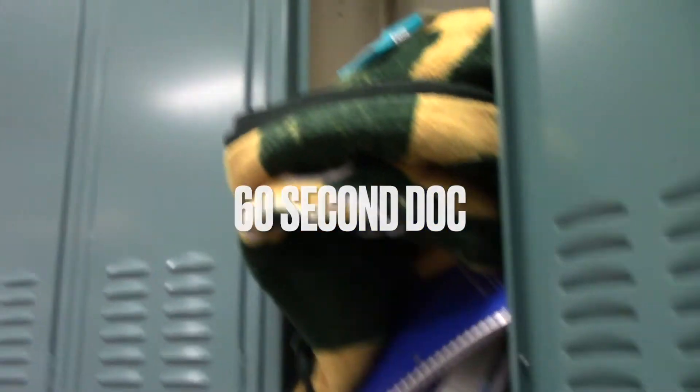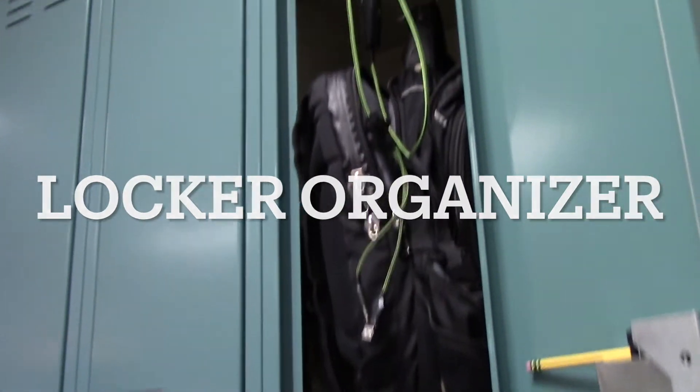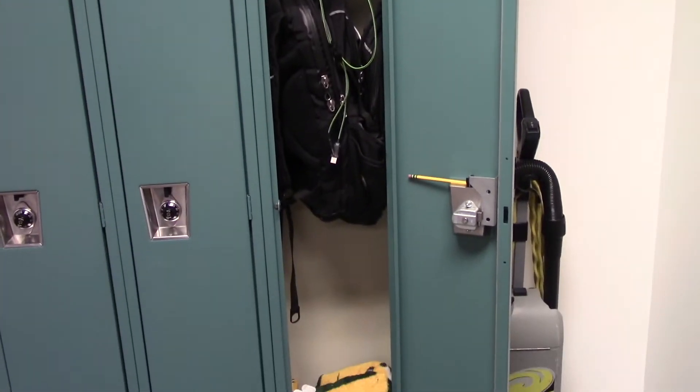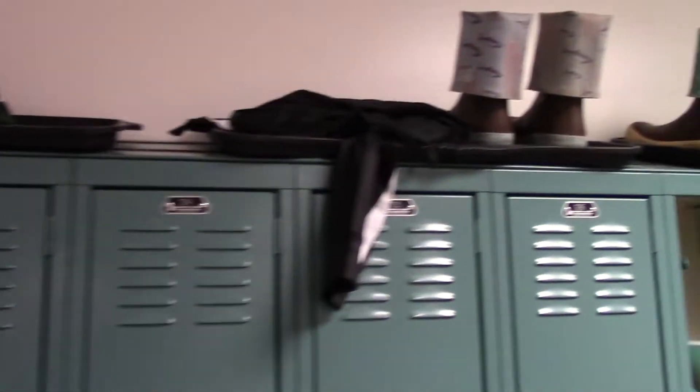A locker is a very important tool for a student to use. Because of the constant use, however, lockers can get quite messy. Do you have a locker that looks like this? Do you have to pile your items on top of the locker due to lack of space?